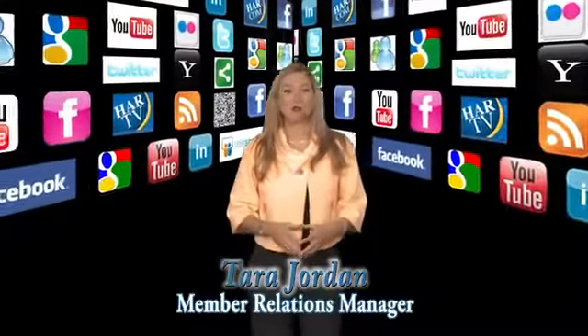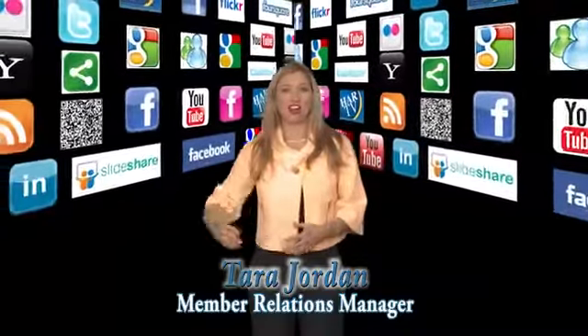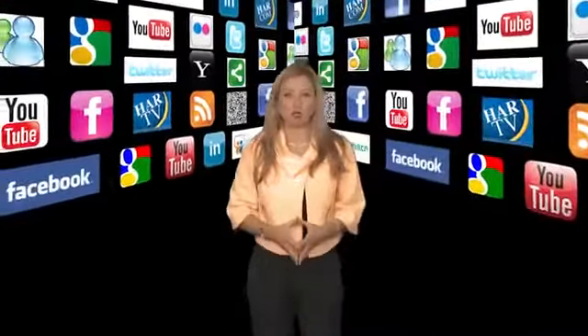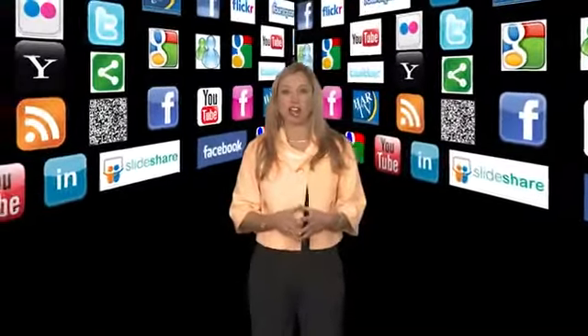Hi, I'm Tara Jordan, Member Relations Manager and leading the social media initiative for HAR. Today, we're going to crack the QR code. It would be almost impossible not to have heard the hype about QR codes, barcodes, or tags.